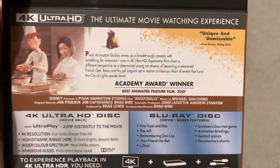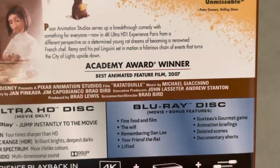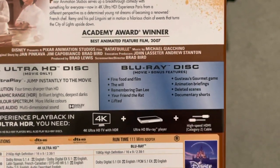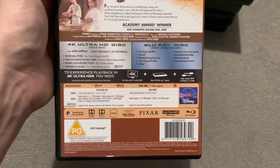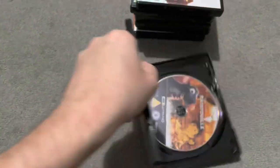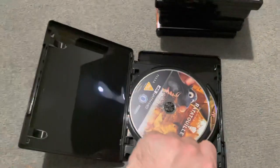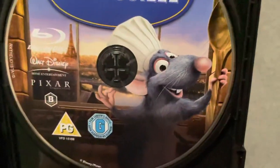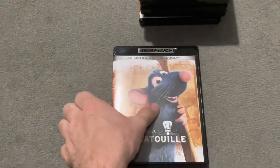The back cover describes it as 'unique and admissible' — I'd say it's unique, definitely something different. It won an Academy Award in 2007. No commentary on this one but a few special features. It's just under two hours — I didn't notice that. The disc art is gorgeous — on the Blu-ray you've got the Eiffel Tower in the background, his little face, his wooden spoon. I give Ratatouille 4 out of 5. Love this film — absolutely brilliant.